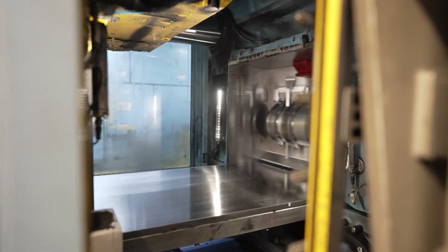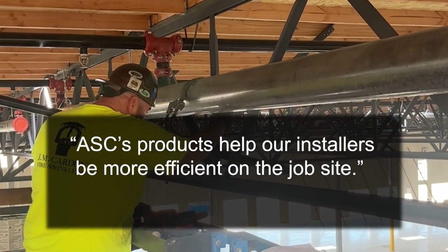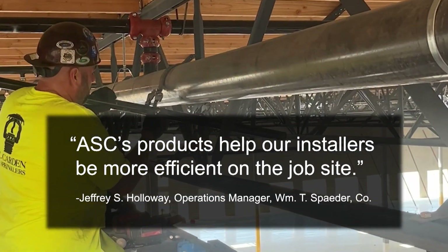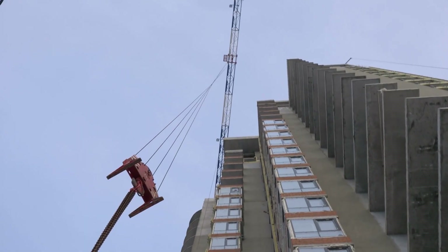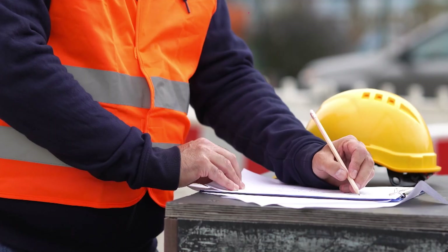ASC is committed to being the top choice for all the stakeholders across the construction value chain, whether that's an engineer, a designer, or an installer. We've been doing this a long time — since 1850 — and construction has evolved a lot over that time period. As construction has evolved, so has ASC, and we're committed to being a leader and helping drive that evolution and helping our customers be safer and more productive.